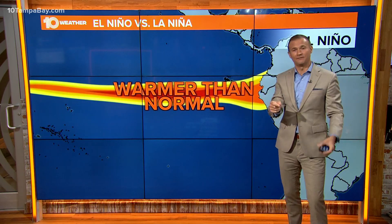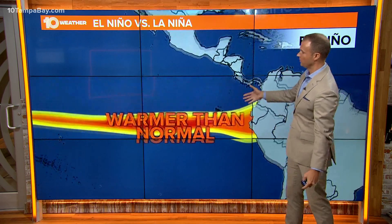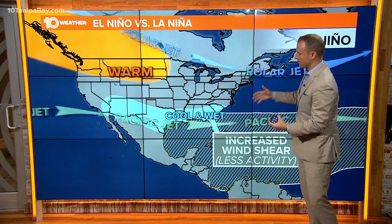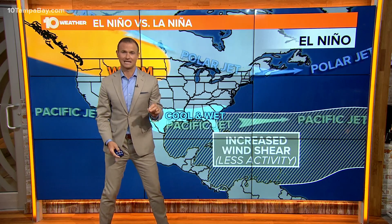La Niña is the opposite of El Niño. El Niño is the warm phase of this, when those waters are warmer than normal. It's a natural occurrence where they sway back and forth every couple of years or so. An El Niño pattern would typically give us a cooler and wetter winter. It also increases the wind shear in the tropical Atlantic, and that reduces hurricane activity.